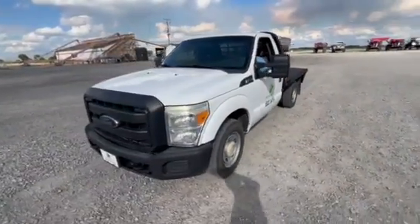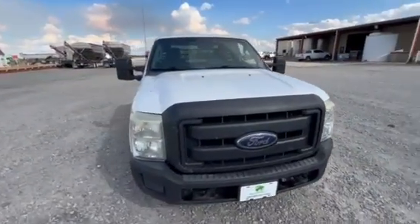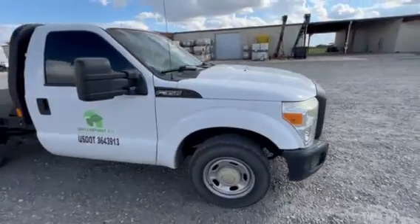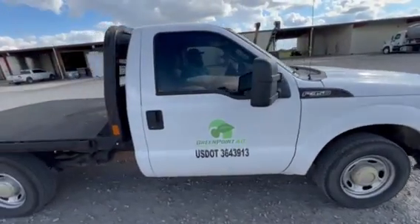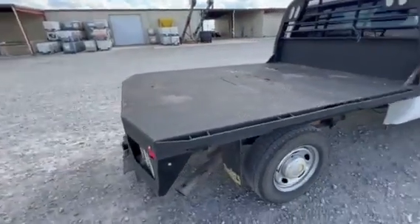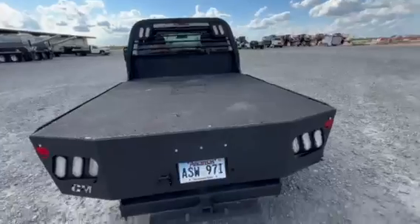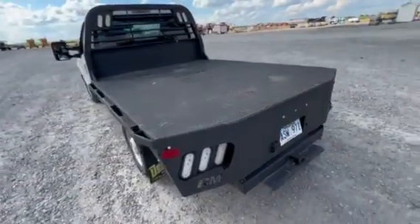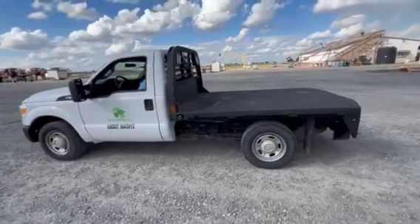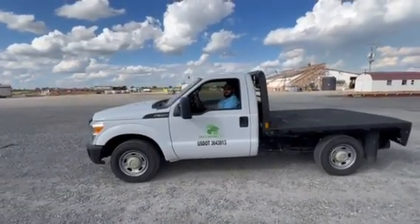I've got a great truck available for you — F-350 flatbed, 6.2 liter V8 gas motor. Good rubber on this truck, a pretty substantial bed headache rack on it. It's not heavily optioned — roll-up windows — but it has very cold air, a nice stereo, and it is a great driver.